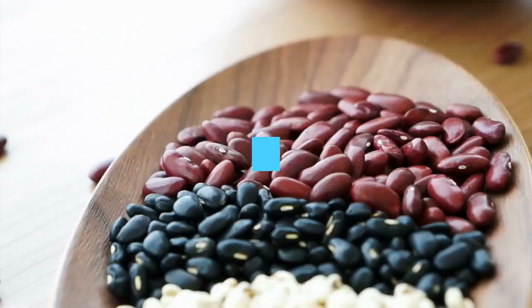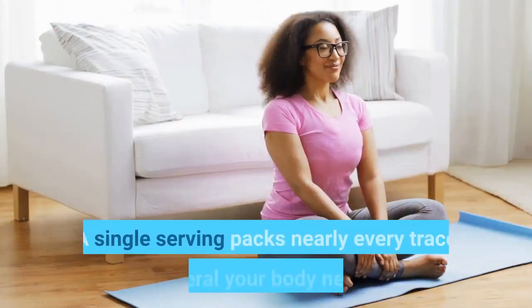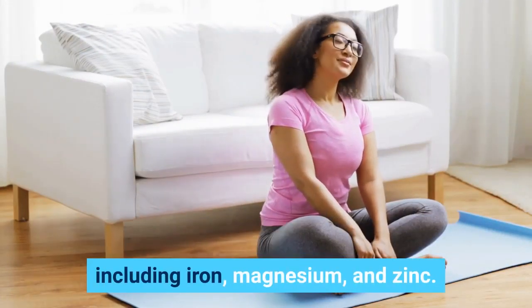Edamame. Protein content: 8.5 grams per one half cup, shelled. A single serving packs nearly every trace mineral your body needs, including iron, magnesium, and zinc.